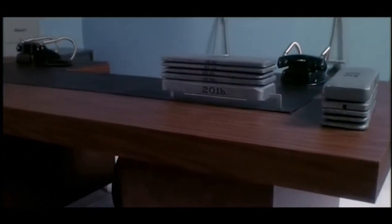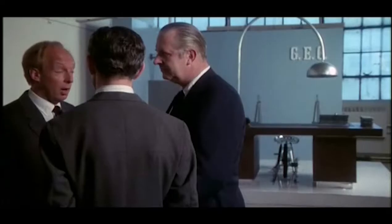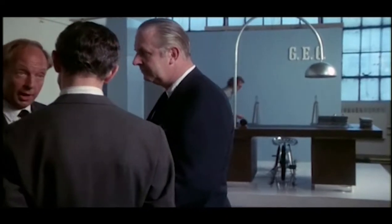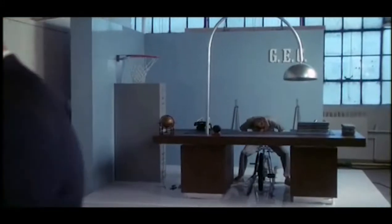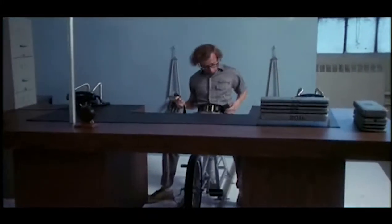It certainly looks impressive. The Execu-Sizer is a device to help busy executives get in their daily exercise without ever pausing in their crowded work schedules. As you well know, more Americans suffer heart attacks from lack of exercise. It's because there aren't enough hours in the day to keep physically fit and still function effectively in one's business.